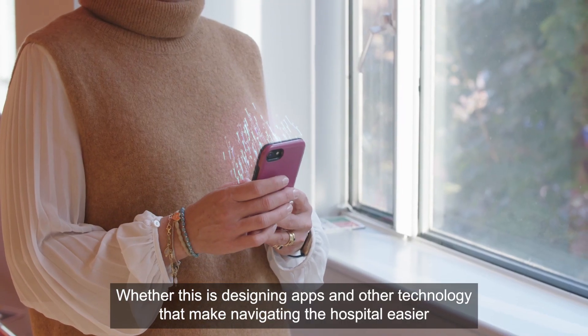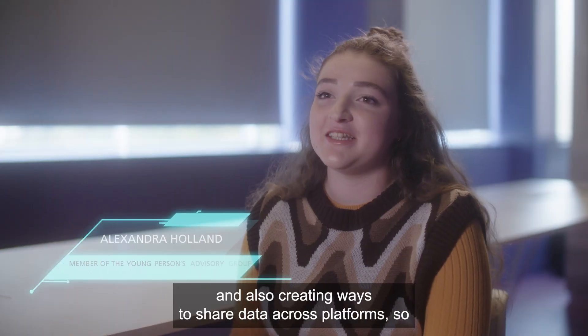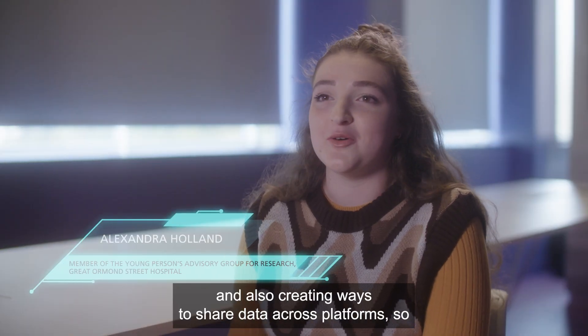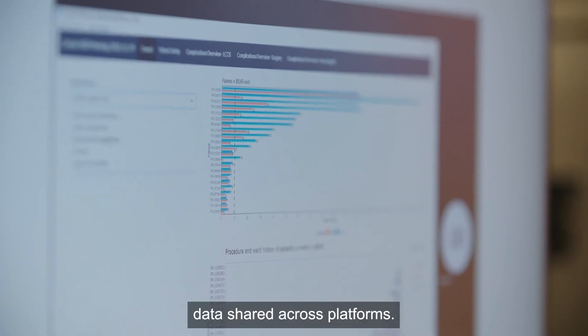Whether this is designing apps and other technology that make navigating the hospital easier, and also creating ways to share data across platforms — so being able to only answer questions once and then have that data shared across platforms.